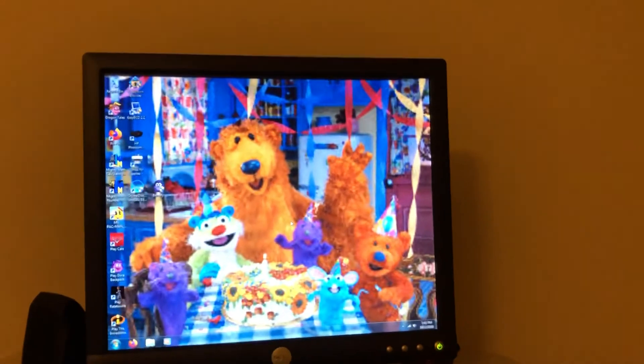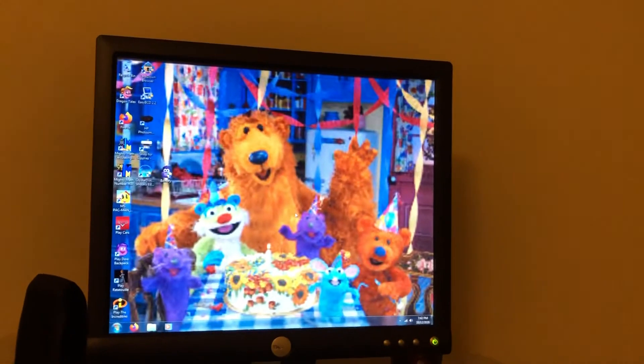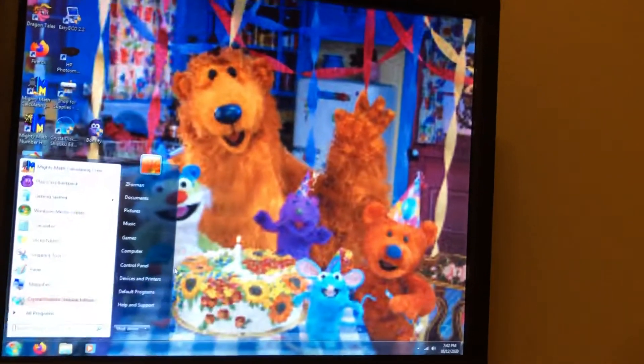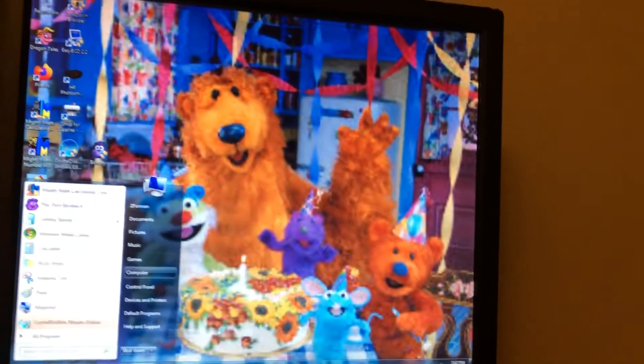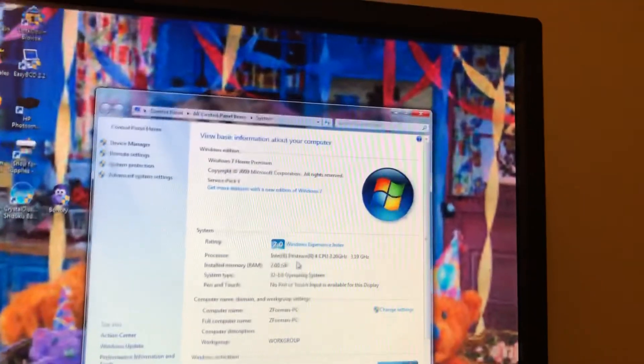You saw it booted up very fast — it did not use to boot that fast before it corrupted, so I'm just going to leave it like that. You can see it's very fast considering it's a Pentium 4, and I just have a ton of games on here, mostly just for testing.